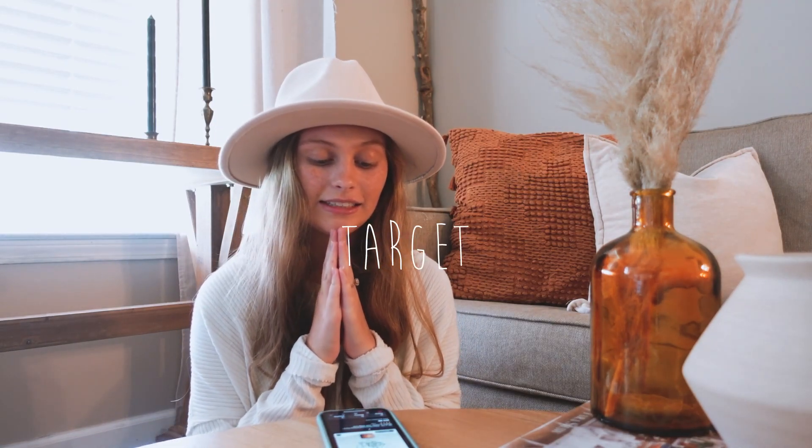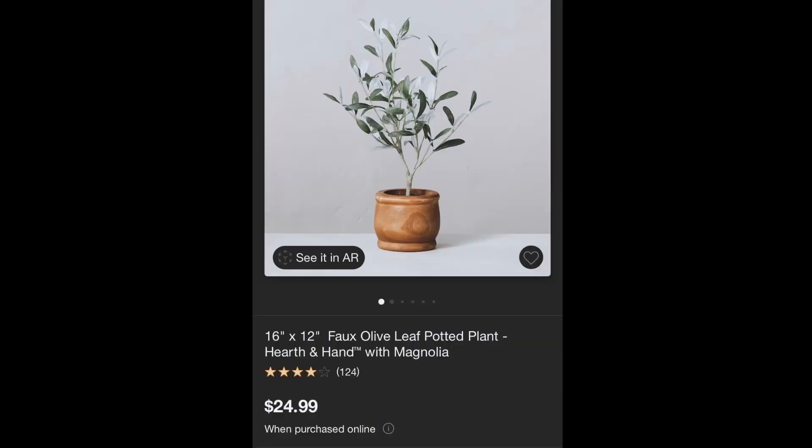The first thing I've got my eye on is this 16 by 12 faux olive leaf potted plant by Hearth and Hand. It is an all-year-round piece, but I love the warm wood pot that it is in. The olive tree is just beautiful and I feel like I could put that anywhere in my house — in the kitchen, on shelves, in my bedroom. I think that is a piece worth sharing in this video.